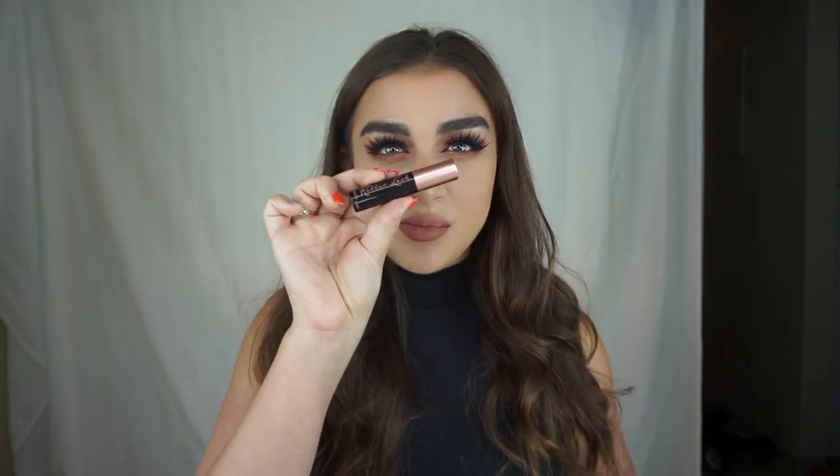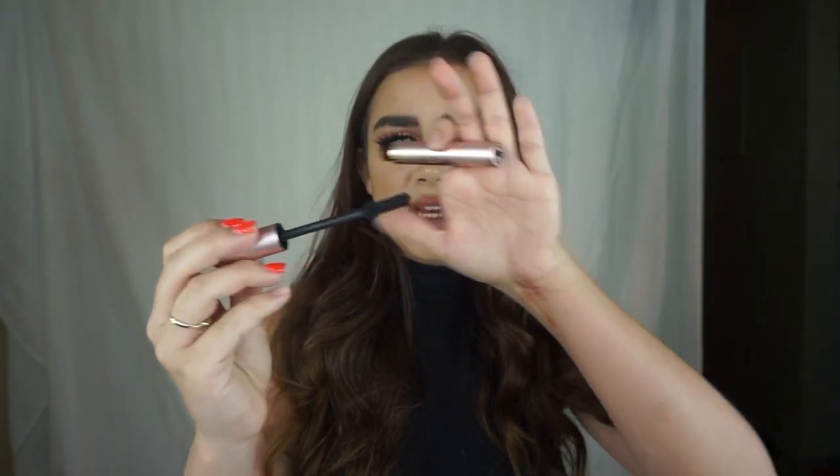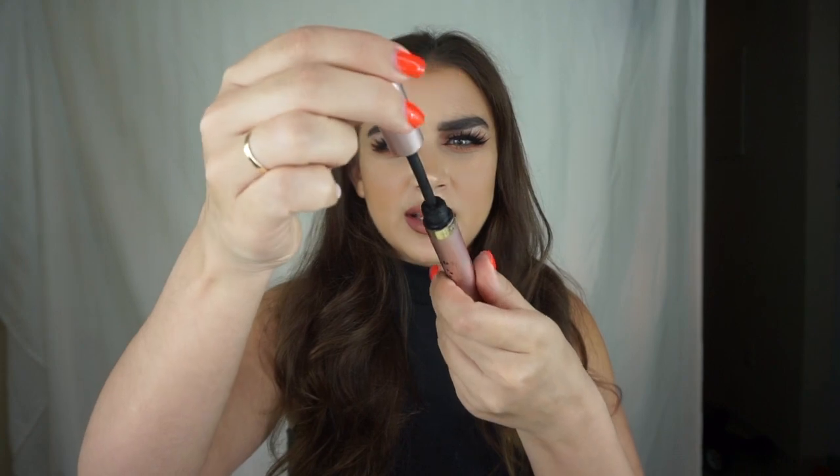Next is mascara. I cannot live without my L'Oreal Voluminous Carbon Black — one of my favorites, it reminds me of the Too Faced Better Than Sex. Another one is the Benefit Roller Lash. I bought the small sampler size and I actually really love it — I would buy the full size. The mascara I could do without is the L'Oreal Lash Paradise. I used it about twice and just decided I didn't like it. The brush is nice and fluffy but the product looks all bunched and gross. Definitely wouldn't rebuy this or recommend it.